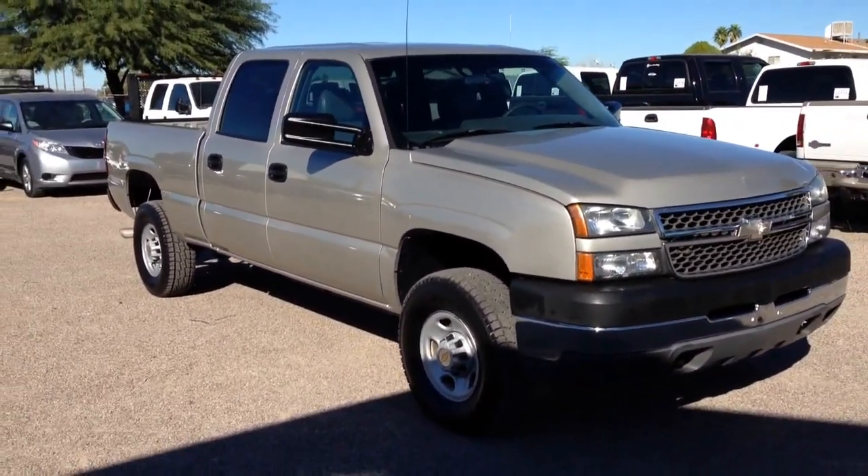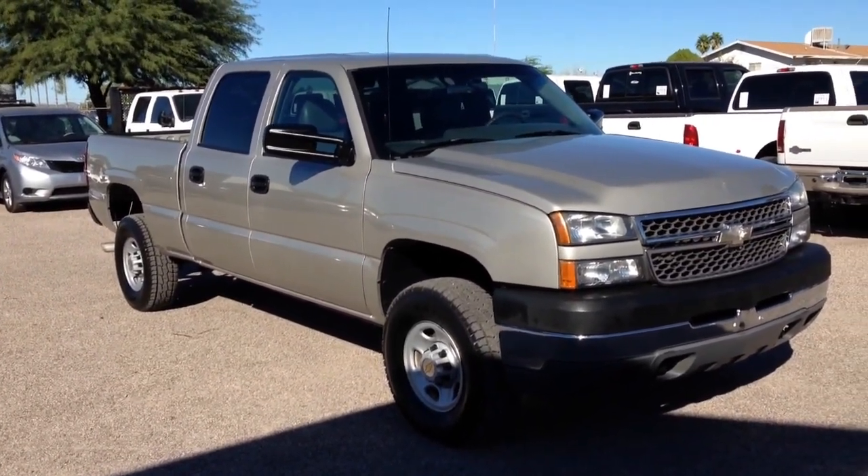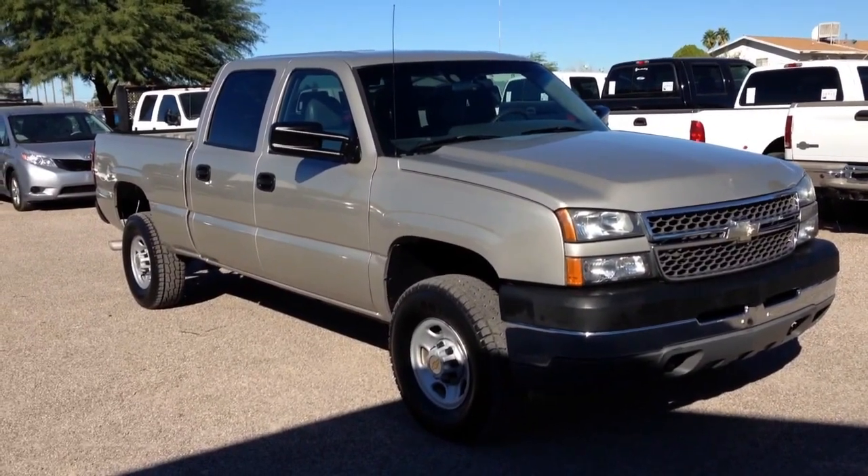It was a theft recovery we purchased directly from an insurance company in Jackson, Mississippi. It's on a clear title. It has 170,000 miles.